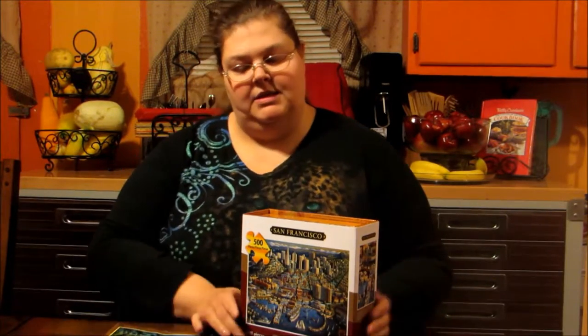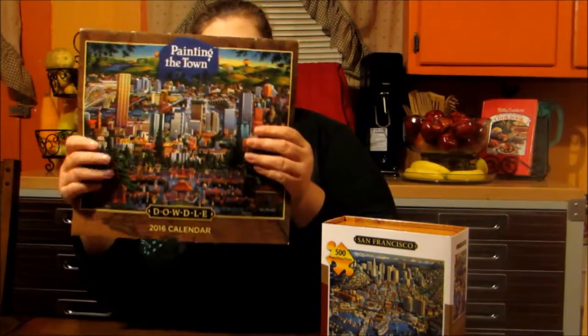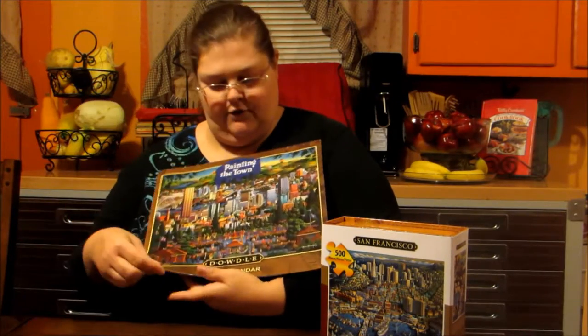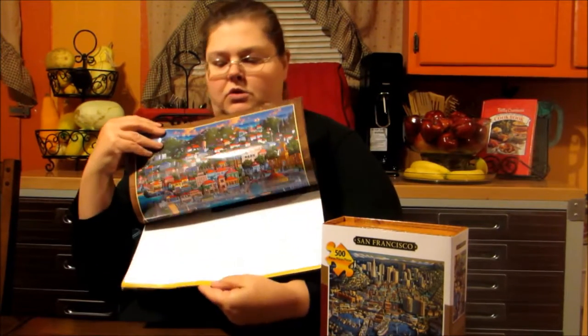Hello, my name is Pamela Marks and I'm here for MarksFoMade.com to tell you about a product from DowdlePuzzles.com. This is a nice puzzle and right now they have a 2016 calendar that comes along with a matching puzzle. This starts from January 2016 and will take you through to January 2017.